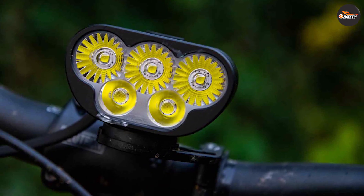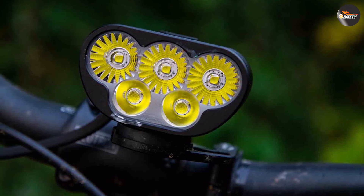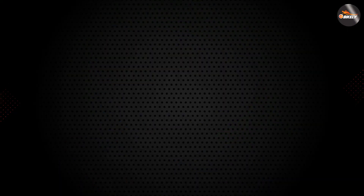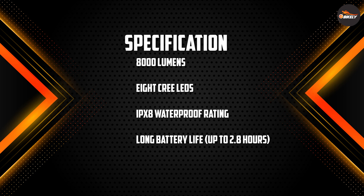This bike light offers versatile mounting options. It comes with a handlebar mount that securely attaches to most handlebar sizes, ensuring a stable and reliable fit. The Montier 8000S Galaxy V 2.0 also includes a helmet mount, allowing you to customize your lighting setup according to your preference and riding style.